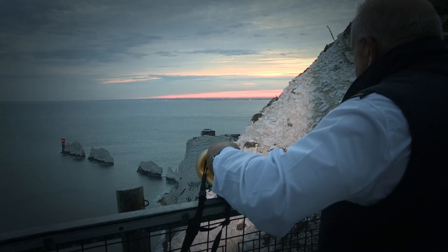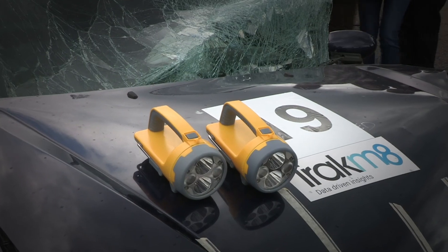Using modern, energy-efficient LED technology with a rated life of up to 50,000 hours, these searchlights can typically run all night long.